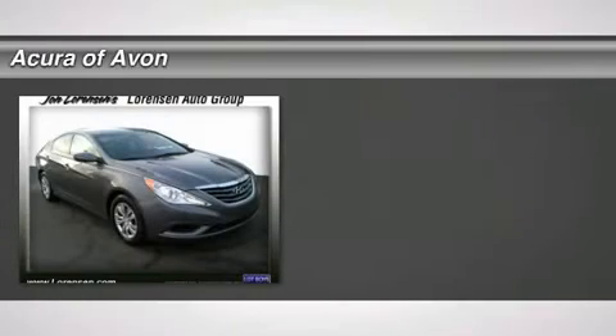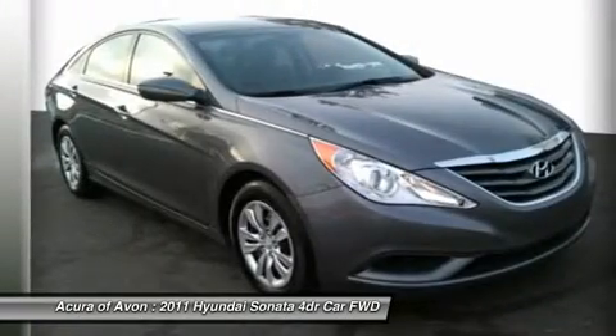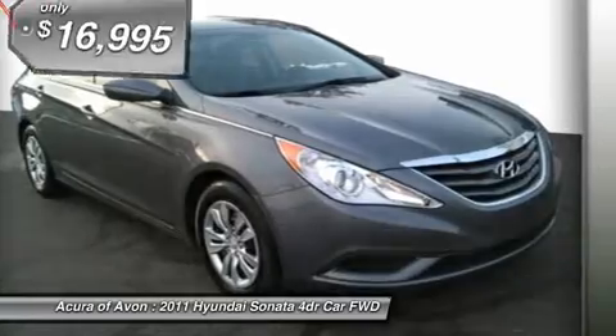GLS-PZ EV trim, harbor gray metallic exterior and gray interior. Excellent condition. EPA 35 MPG highway / 22 MPG city.